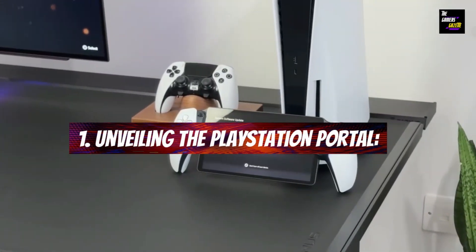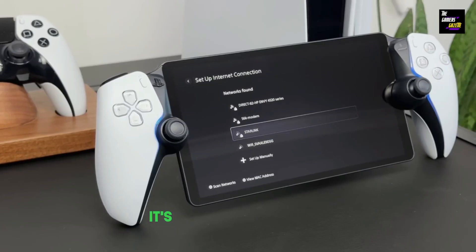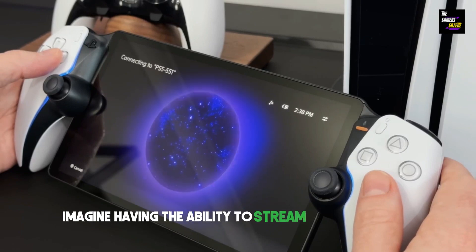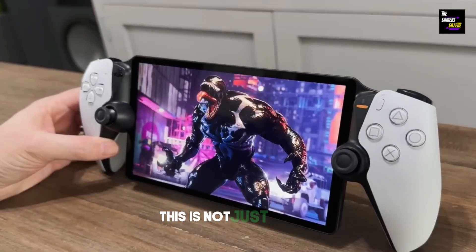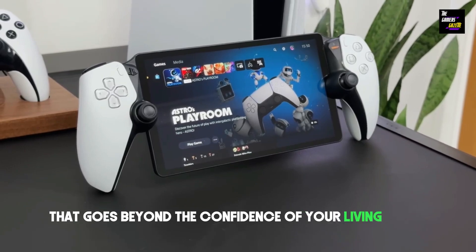Unveiling the PlayStation Portal: The PlayStation Portal is not just a device — it's your personal key to unlocking the full potential of your PS5. Imagine having the ability to stream your entire PS5 library directly into your hands, no matter where you are. This is not just gaming; it's an immersive experience that goes beyond the confines of your living room.